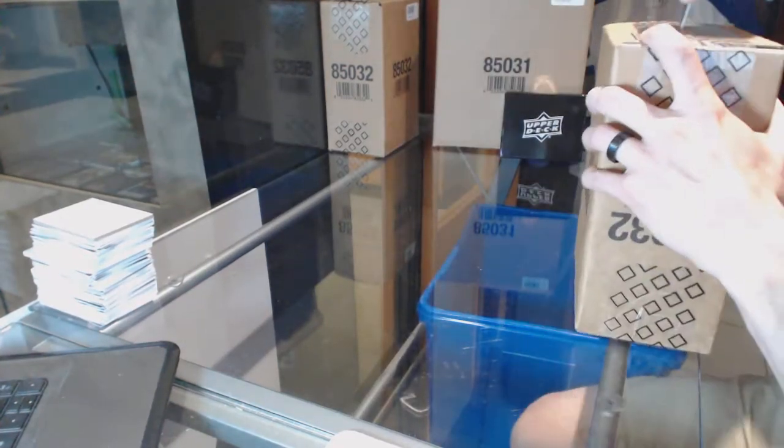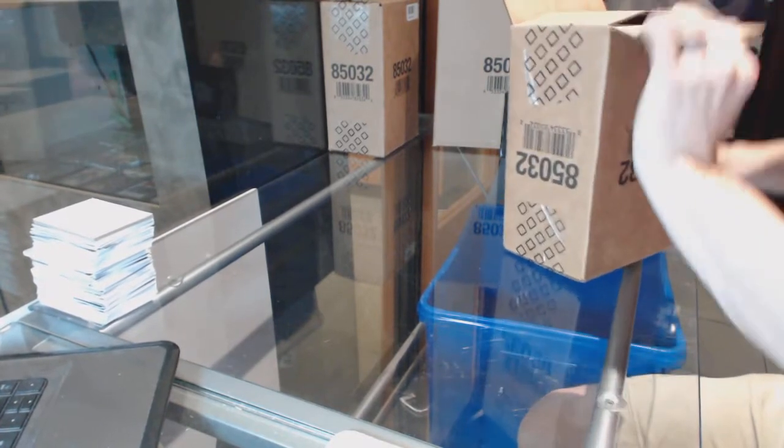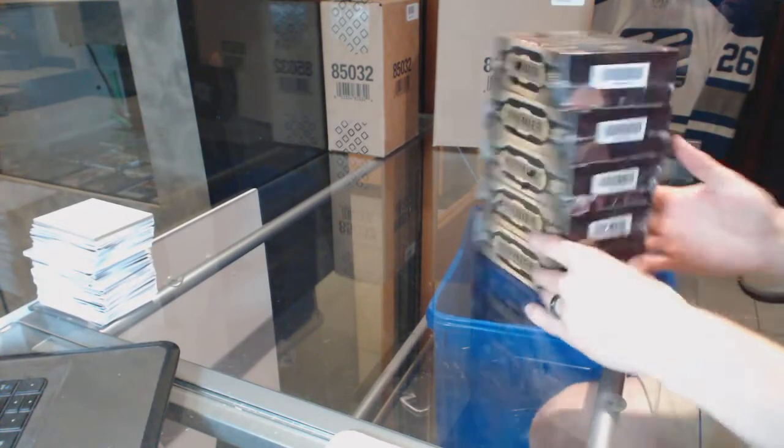Here we go. CNC group rake number 64, 50, 15, 16, upper deck premiere, 5 box case rake. Some good luck everybody.